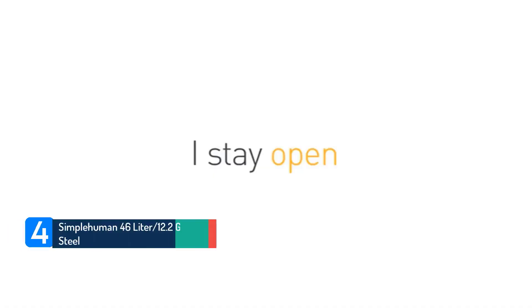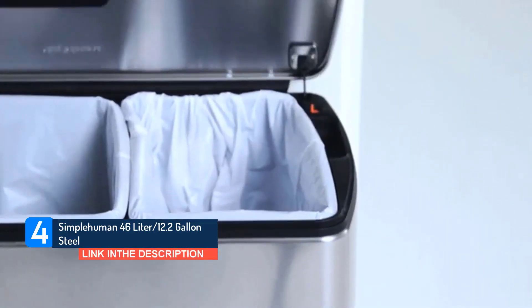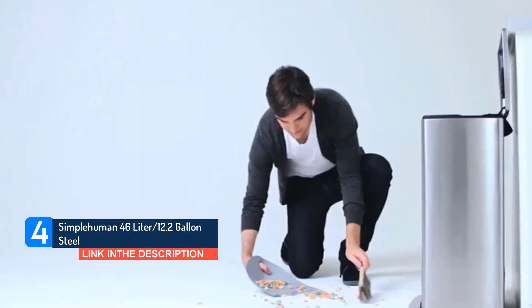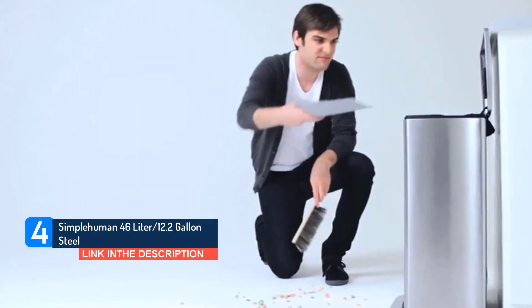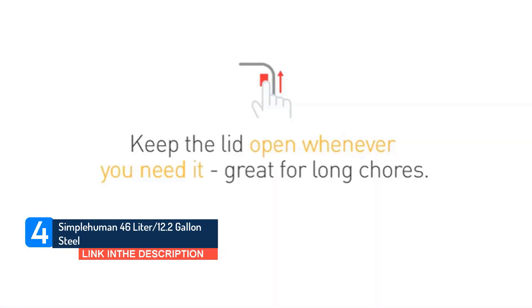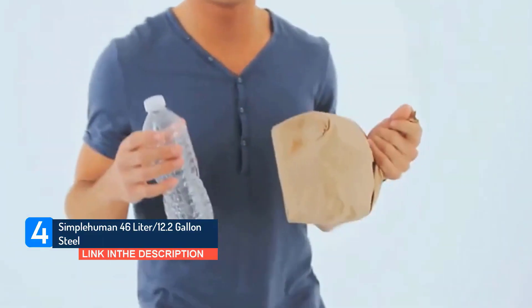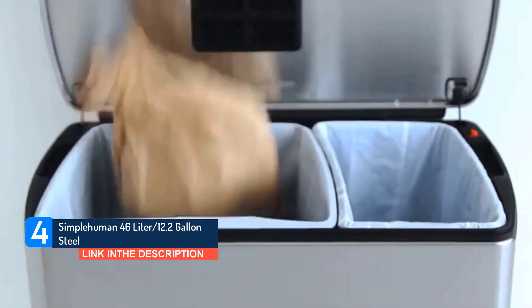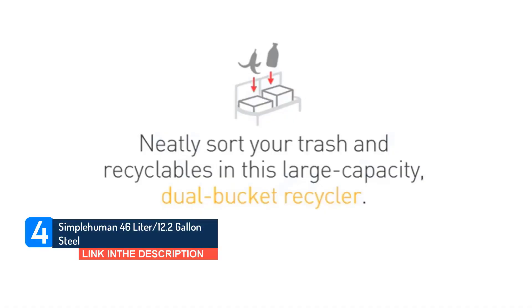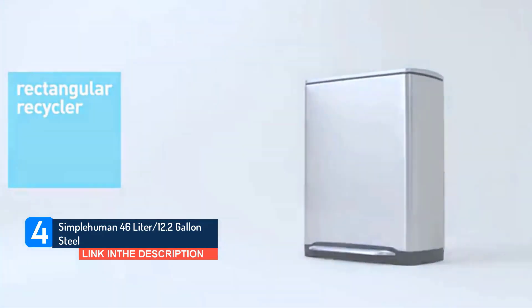Simplehuman 46-liter 12.2-gallon steel. Feelings toward this garbage can, which several reviewers have owned for close to 10 years and which comes with a 10-year warranty, are intense. 'Perhaps my darkest secret is the fact that I paid this much for a garbage can,' confesses one reviewer, who says it's absolutely amazing — a smooth operator that puts my old Rubbermaid to shame. Another reviewer who's owned theirs for 4 years reports it's still going strong. They were using a knock-off version before, but the mechanics of the lid opening were not as durable. 'When you consider how often you use a trash can, it makes a difference to everyday life,' they write.